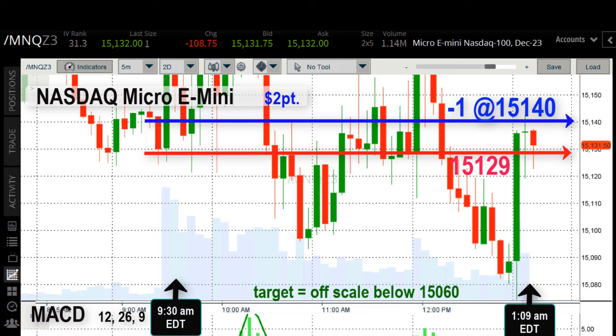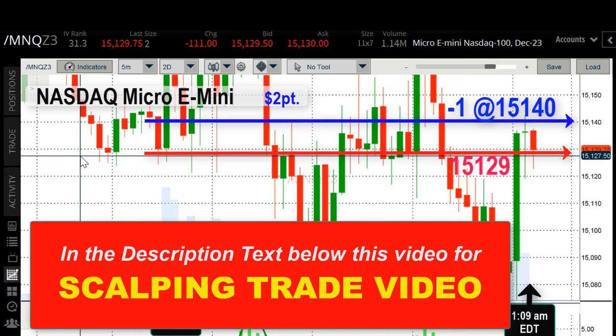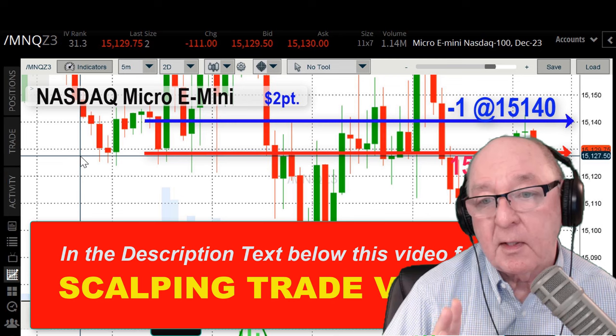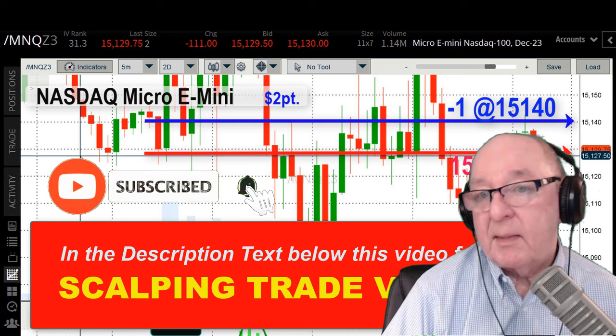I'm stopped out of the trade at 59 seconds. Let's count the money: I made 11 points at two dollars a point — that's $22 in only 59 seconds. Why did I get out of a trade that was going so well? I've traded hundreds if not thousands of these and the chances of that $22 doubling to $44 in the next 59 seconds are almost zero. I made a video about that — look for the scalping trade video in the text below. The feedback on that one has been really good and I think it will help almost everybody, even if you've been trading for a while.